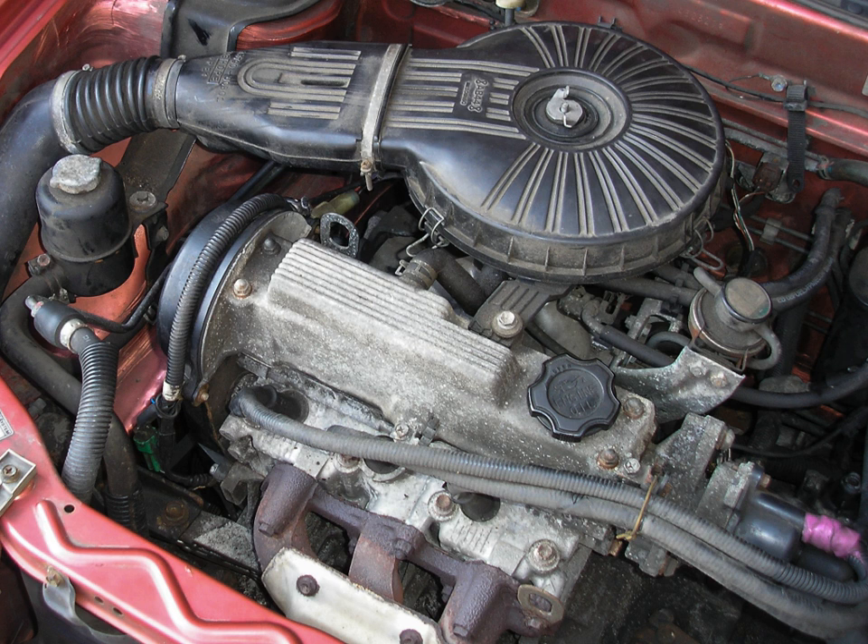The Suzuki G engine is a series of 3 and 4 cylinder internal combustion engines manufactured by Suzuki Motor Corporation for various automobiles, primarily based on the GMM platform, as well as many small trucks such as the Suzuki Samurai and Suzuki Vitara and their derivatives.